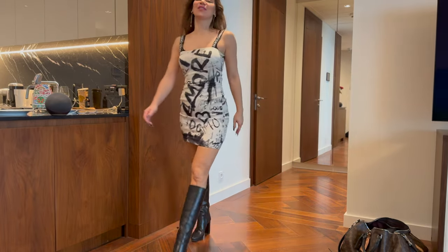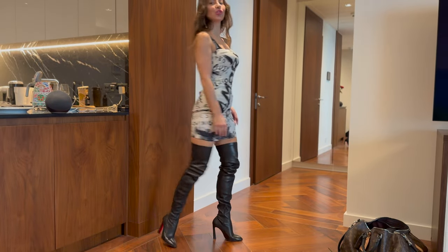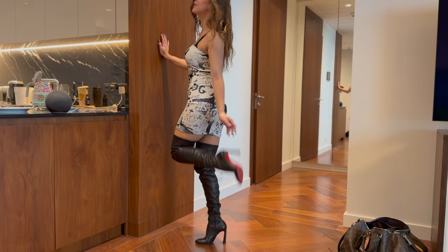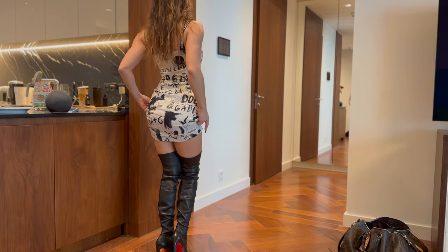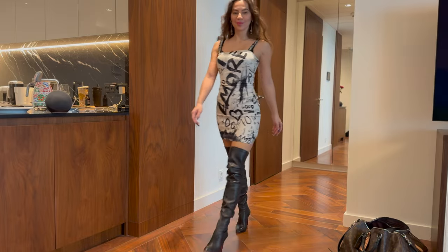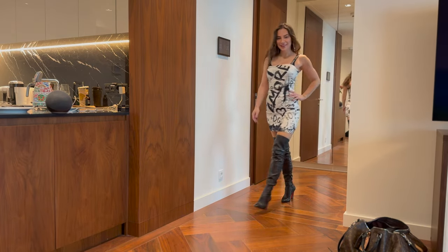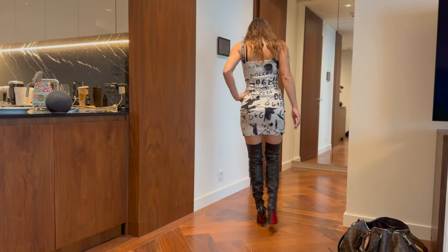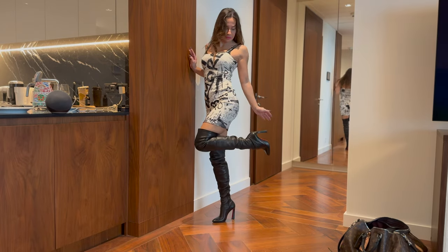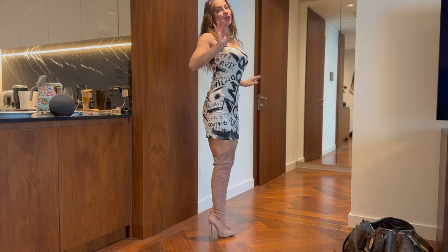Okay, let's move on to more sexy boots. Are you ready for this? The long leather Louboutin boot. They are pretty high — you don't feel it because the heel is very fat. My floor would hate me for that but that's fine.